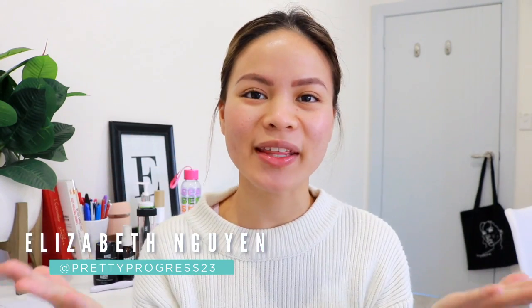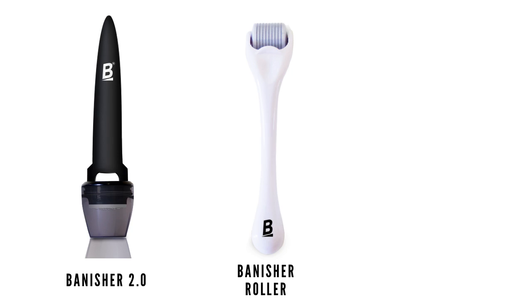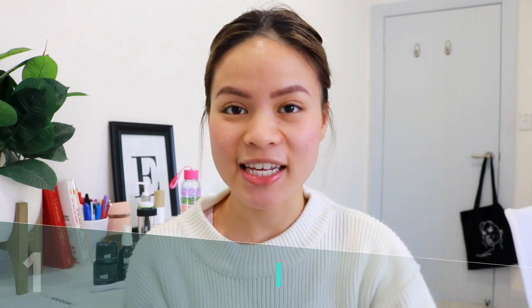Hey guys, welcome back to the acne channel. PrettyProgress23, aka Elizabeth, here. This video is all about microneedling. As most of you know, my acne scars and hyperpigmentation have done a 180 and improved so much. I've been using the Banisher and Banisher 2.0 for over a year now, and I want to talk about the eight common mistakes that a lot of people make. Make sure you like the button below and subscribe.